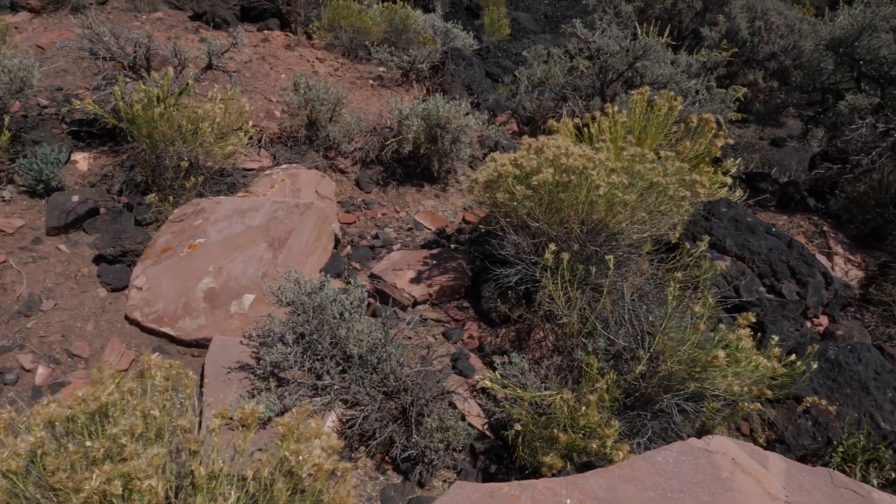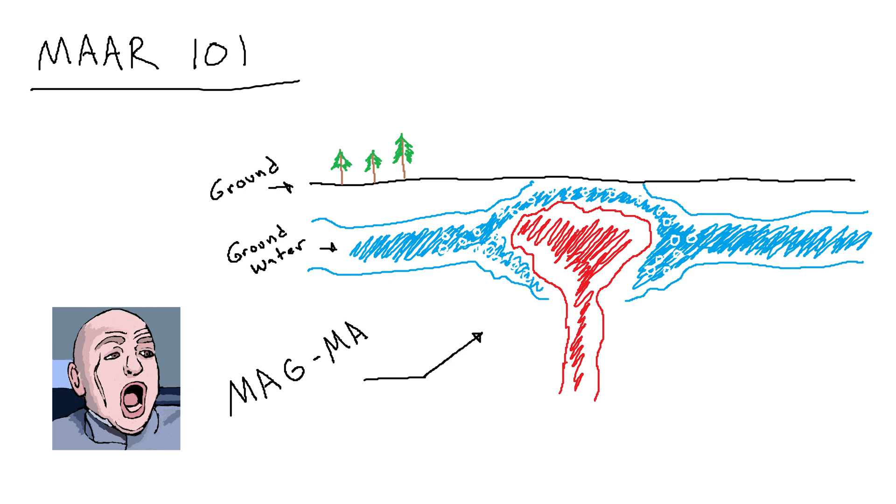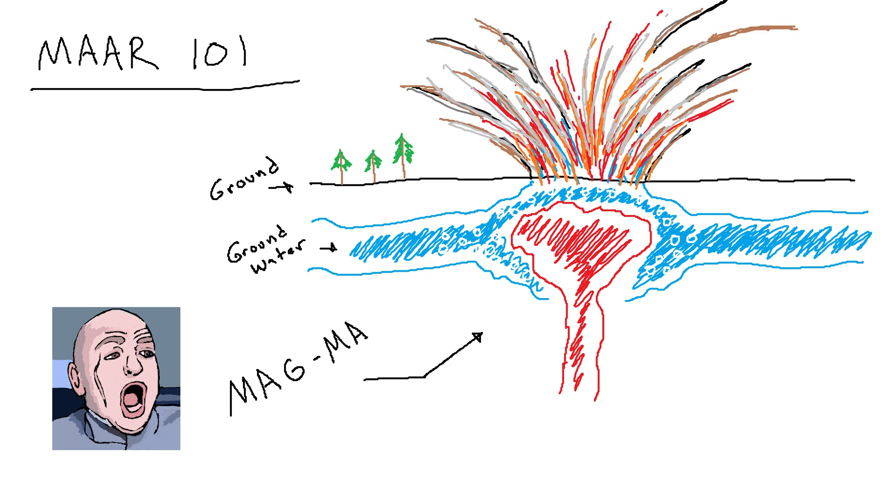In the geologic community, it is called a maar volcano, which is caused by magma coming into contact with groundwater, flashing to steam, and causing an explosion in what is called a phreatomagmatic eruption.